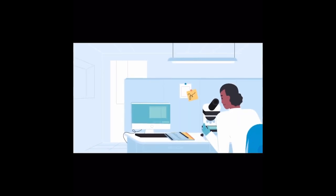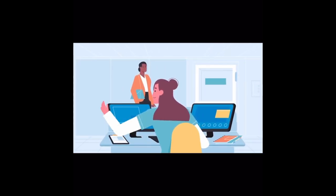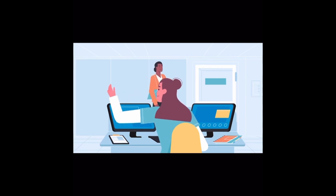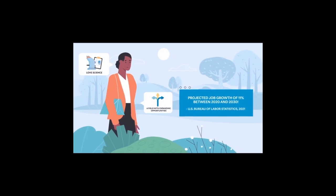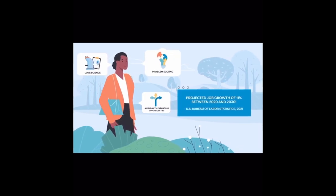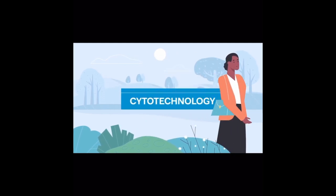Most cytotechnologists are employed in an office setting, with a microscope and a computer by their side, and they often work predictable schedules with a strong work-life balance. So if you love science, you want to enter a field with expanding opportunities, and you enjoy problem solving, a career in cytotechnology might be the right fit for you.